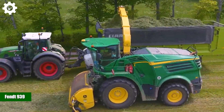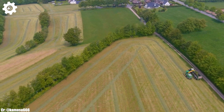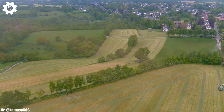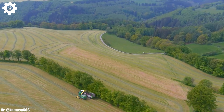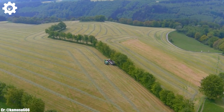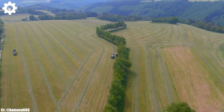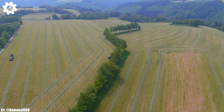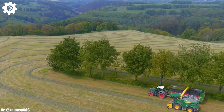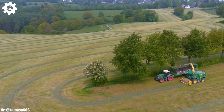The FENDT 939 is an impressive and powerful tractor that embodies the principles of efficiency, precision, and advanced technology in modern agriculture. With a robust 7.8-liter engine delivering up to 390 horsepower, this machine provides the muscle needed for a wide range of farming tasks, making it a dependable choice for both medium and large-scale agricultural operations.